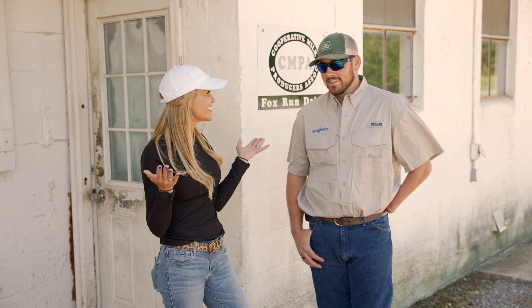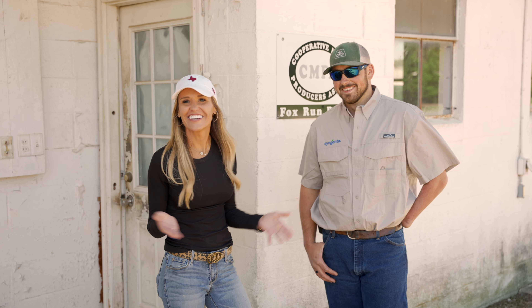Absolutely. Can you handle all my energy? We're going to find out. Sure hope so. Best of luck — let's go.